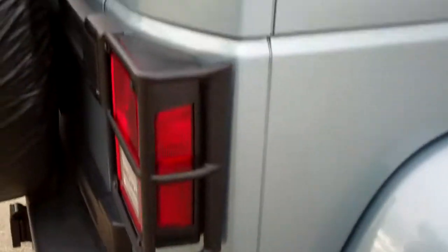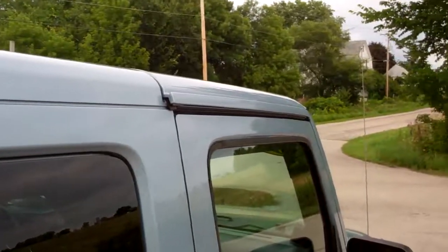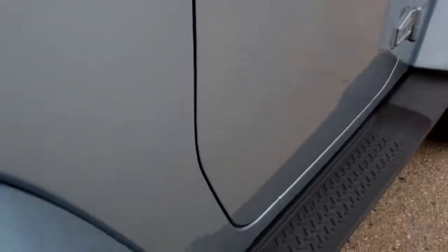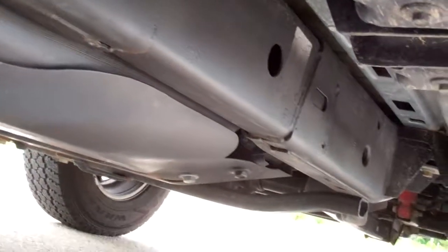We want to make sure you get the most accurate representation of the vehicle as possible so that when you do get here there's absolutely no surprises. Color matching hard top, color matching fenders. Back tires have just as much tread as the fronts. You can see the frame and underbody are very clean.